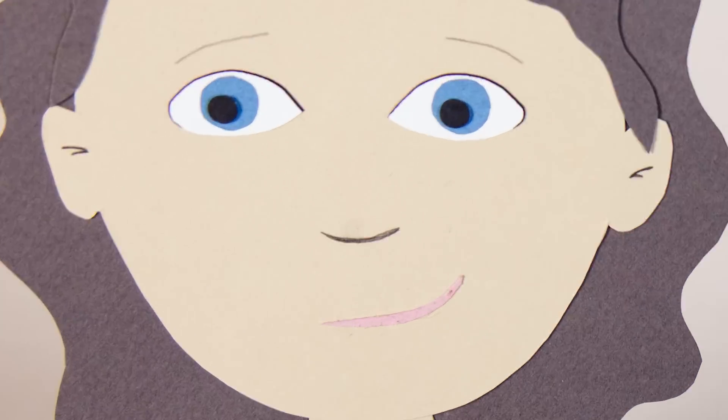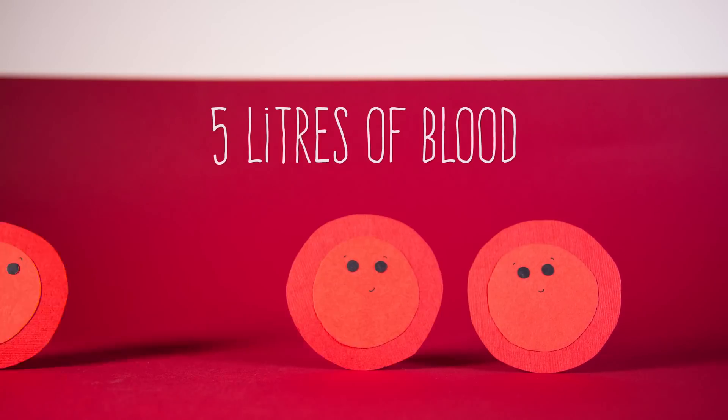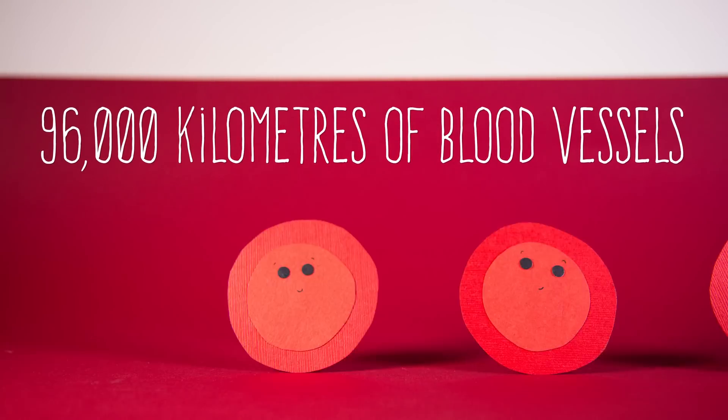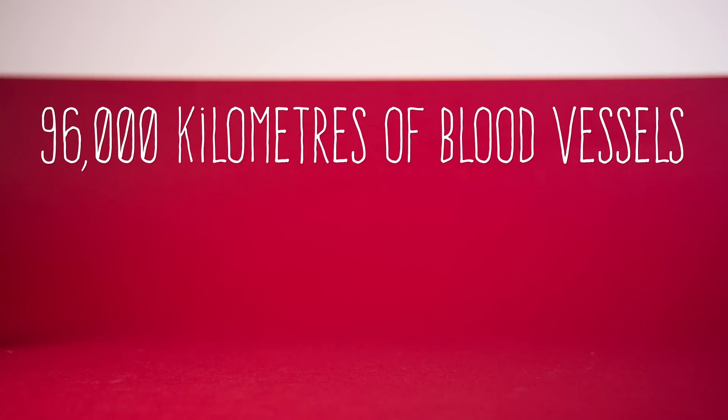So what is going on inside your brain? And why is it just ignoring medicine? In your body, you have, on average, 5 litres of blood that travels through 96,000 kilometres of blood vessels every day,